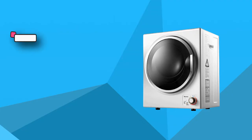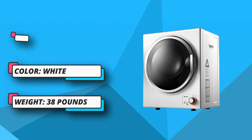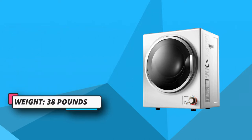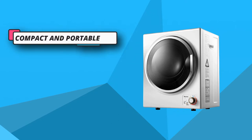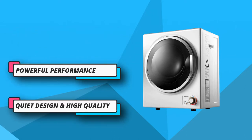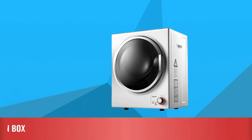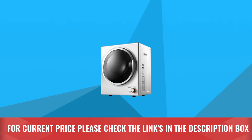This portable clothes dryer can ensure your clothes dry sooner even during rainy days — you can still put on your beautiful dresses every day. For quickly drying clothes, we recommend not putting more than 5.5 pounds of clothes at one time. The noise of this clothes dryer is minimal, so it won't influence your normal conversation and sleeping. For current price, please check the links in the description box.